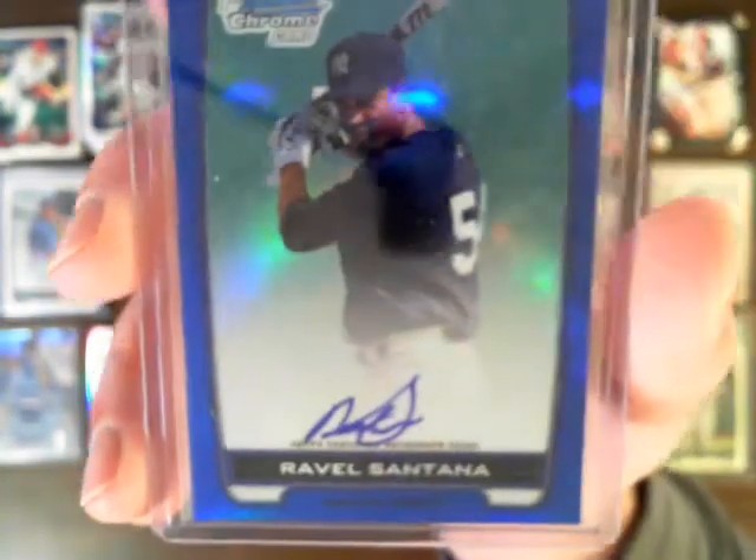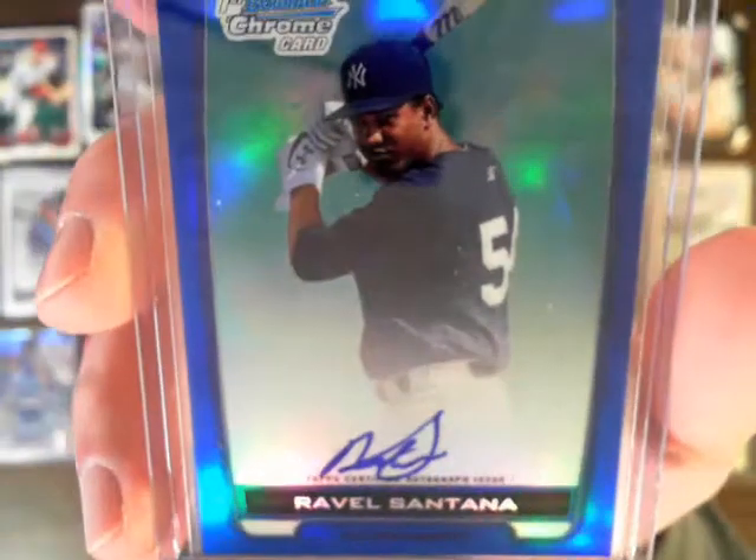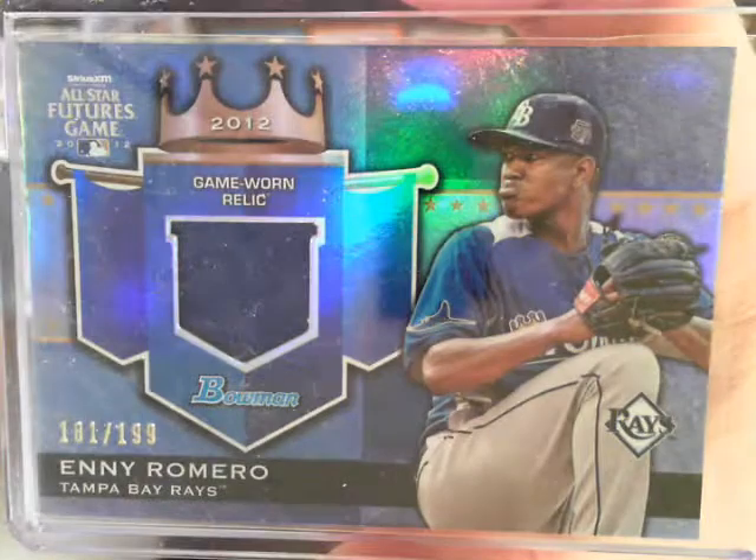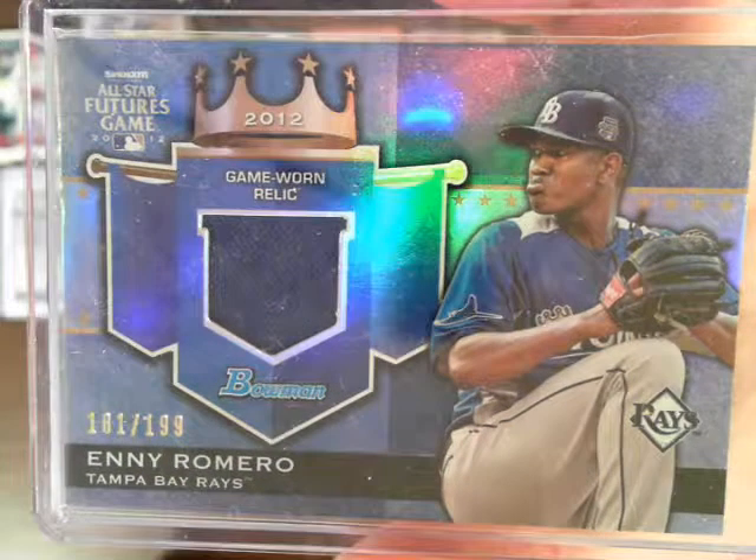The one blue auto we had was for the Yankees — Rebel Santana, numbered 90 out of 150. We also had a relic for the Rays, N.E. Romero, numbered 101 out of 199.